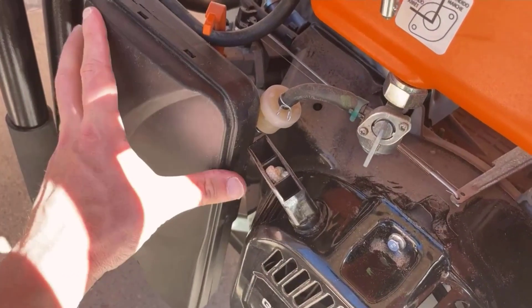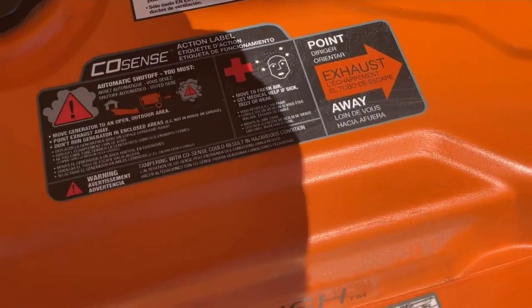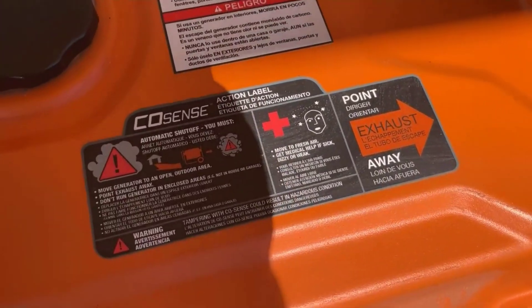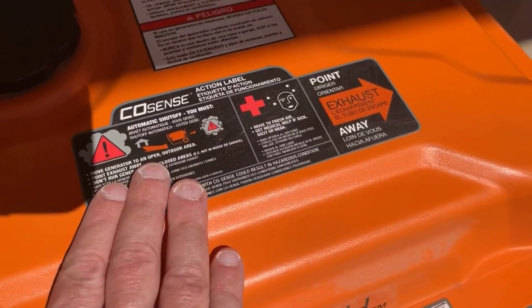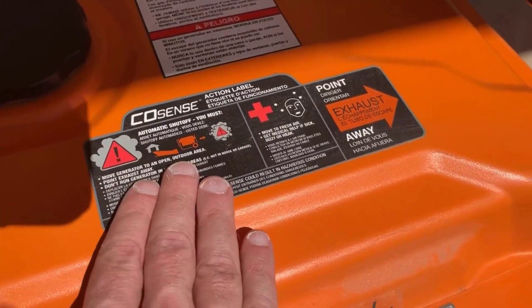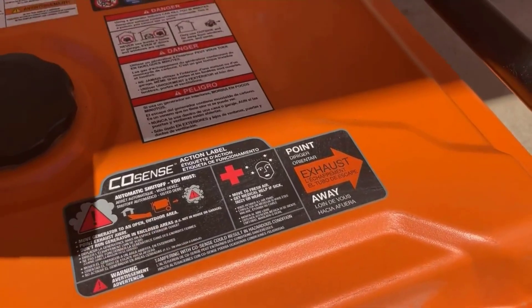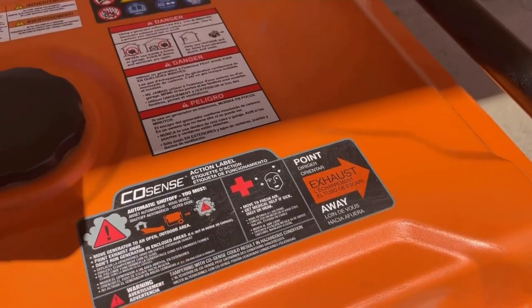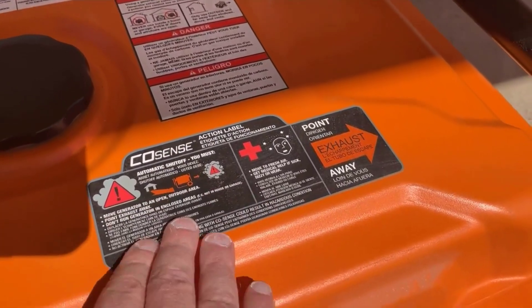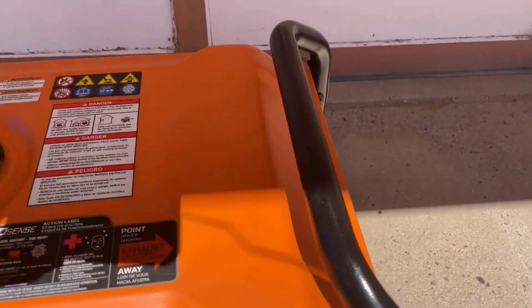3. Large Capacity Steel Fuel Tank with Fuel Gauge. The generator boasts a large capacity steel fuel tank that can hold 7.9 gallons of gasoline. This substantial tank capacity ensures up to 11 hours of run time at 50% load, significantly reducing the need for frequent refueling. The inclusion of a fuel gauge is a practical touch, enabling users to monitor fuel levels easily and plan refueling accordingly.